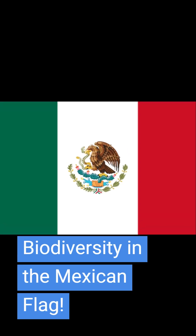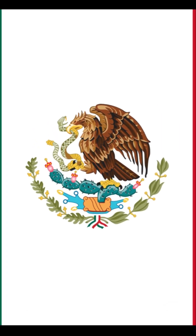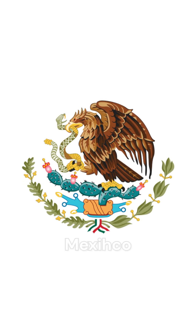Did you know that Mexico has the flag with the most biodiversity of any modern nation? For a flag to show one type of animal and one type of plant is very rare, yet Mexico shows six. The central emblem recognizes the origin of the country's name — Mexico, the seat of the Mexica nation.